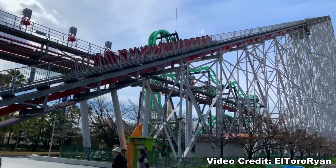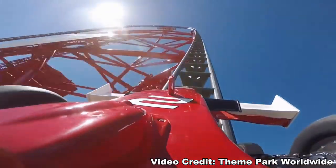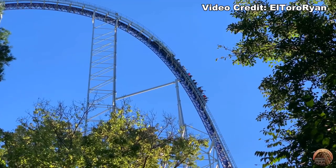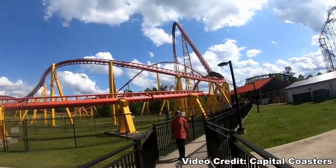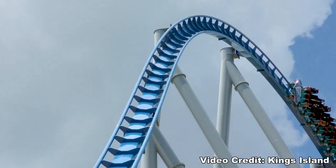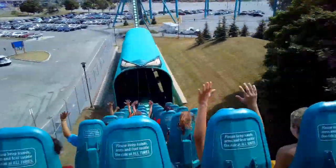There are six giga coasters in the world — and no, I'm not counting Red Force, especially not for this video. These are coasters that have drops over 300 feet off a lift hill, the first one opening in 2000 and the most recent one opening this summer. But how do they stack up to one another? Let's examine all six coasters by their prime ride time and compare how their layouts affect their pacing. These are the world's giga coasters by the numbers.